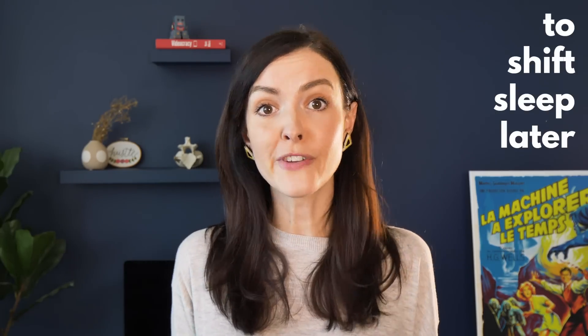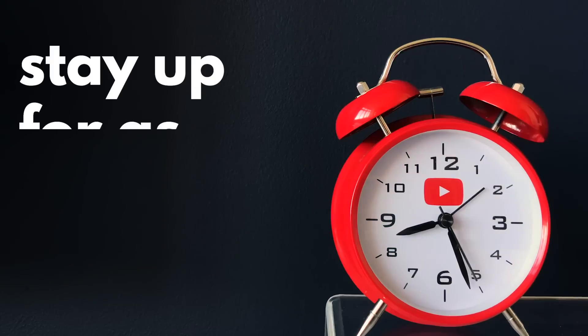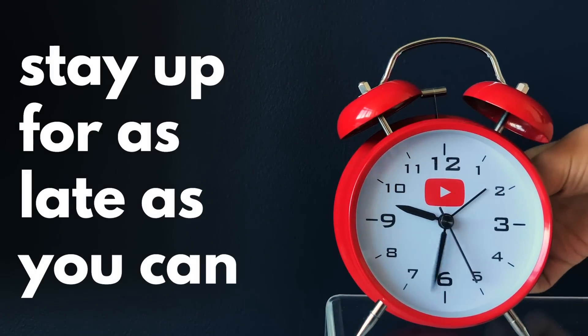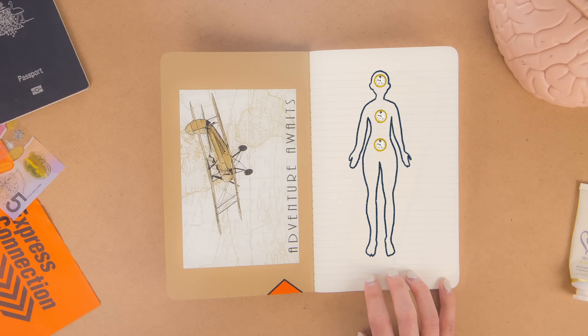Melatonin supplements have also been found to help people get to sleep — I'll link to more information on that in the video description. If you want to shift your schedule later, stay up as late as you can. And if you wake up early, stay in a darkish environment without using your devices until it's a reasonable time to get up. And since you have tiny molecular clocks all around your bodily systems, try to keep your mealtimes on track with your new location rather than eating constantly or having a midnight snack.